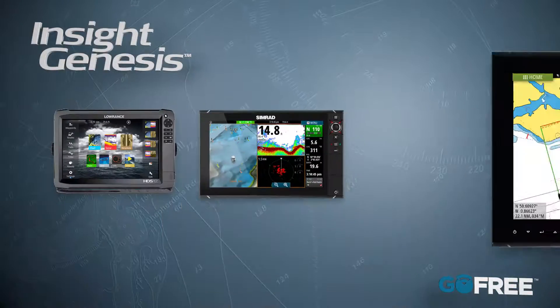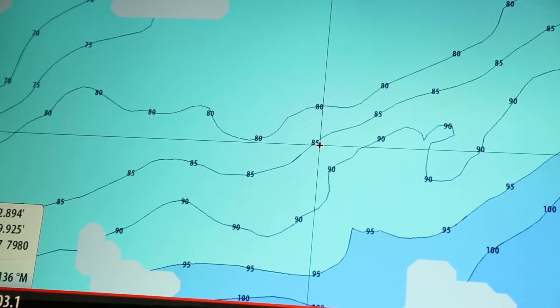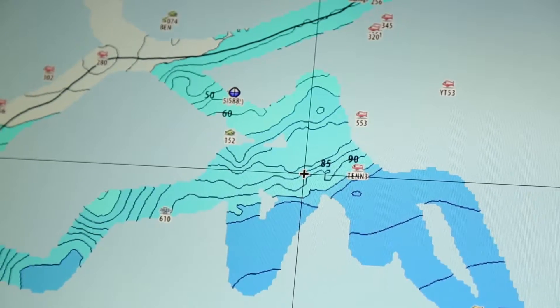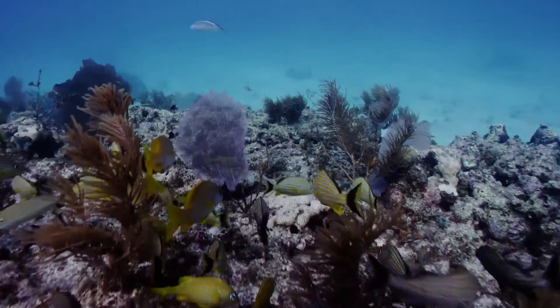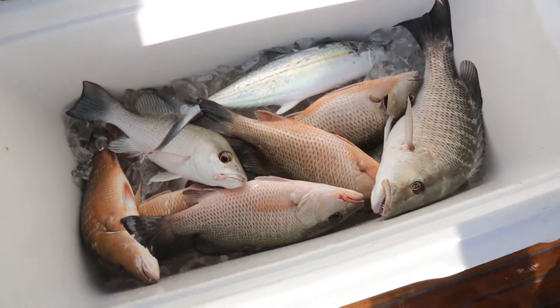With Insight Genesis custom chart software by GoFree, you can use your compatible Lowrance, Simrad, or B&G units to catch more fish, map uncharted areas, and make the most of your time on the water. With Insight Genesis you take the guesswork out of fishing. Even the most experienced fishermen like Scott Walker find value with Insight Genesis, because it shows you bottom contour changes, presence of vegetation, and seafloor composition — meaning you know why you've caught fish in certain locations so you can replicate that success anywhere.